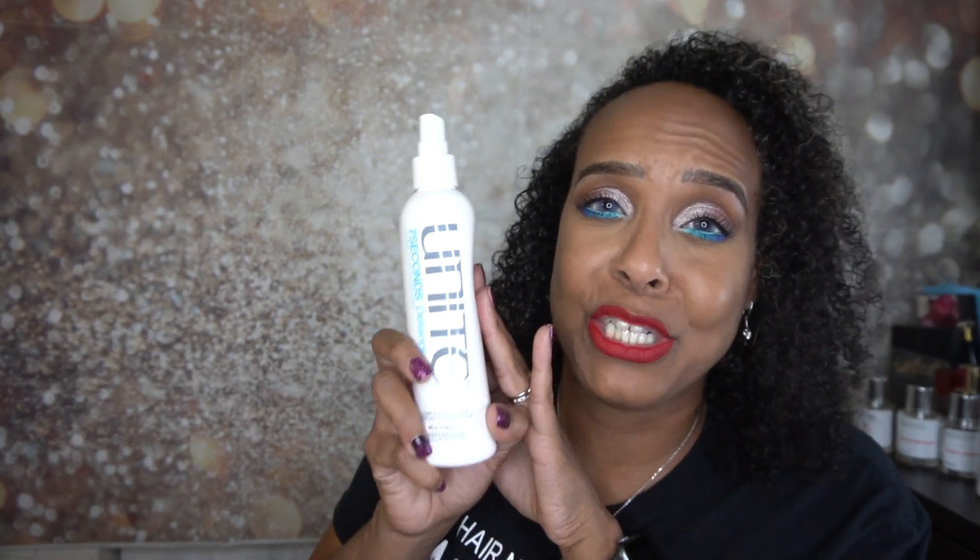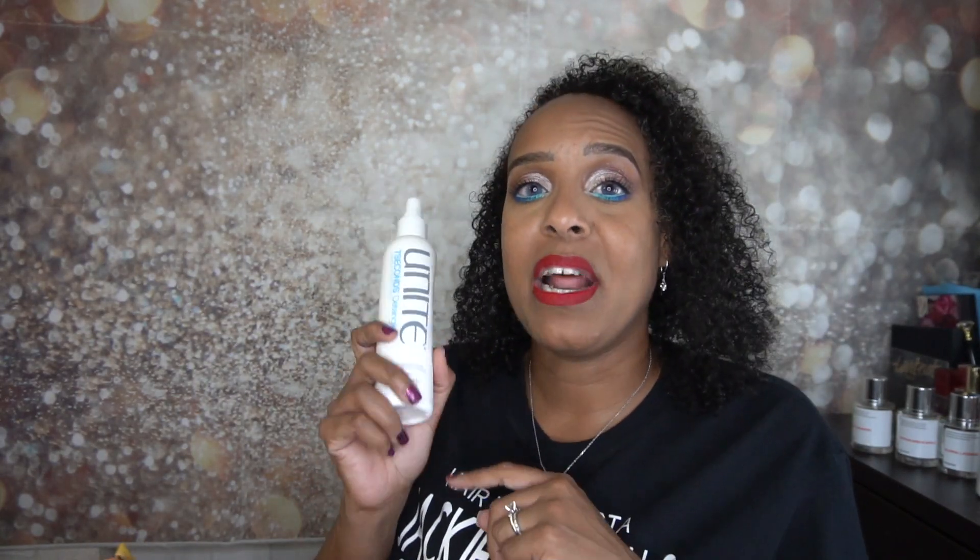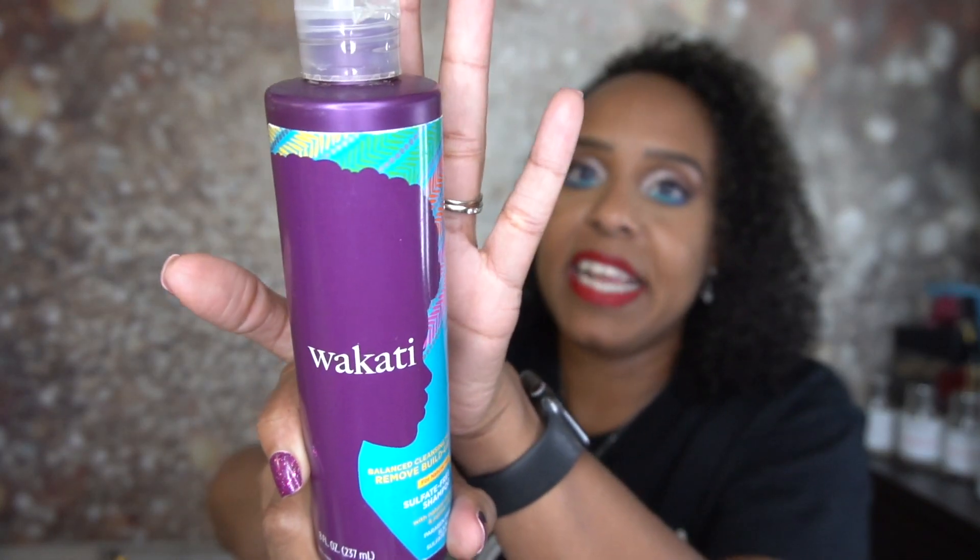I also have the Unite Seven Second Detangler, which is a leave-in conditioner detangler I got in a subscription box and fell in love with. I went out and bought it — it was about $30. It detangles like a dream, and that says a lot since I don't like spending a lot on hair products. I also used the Wakati Balancing Cleansing shampoo to remove buildup — it's sulfate-free with natural shea and jojoba oil. I liked it.